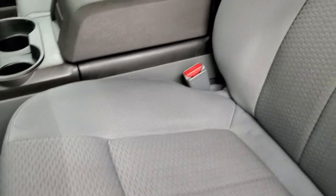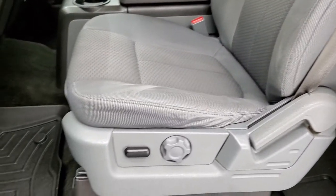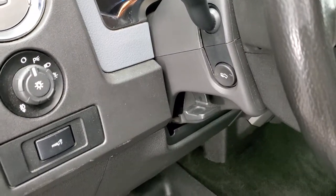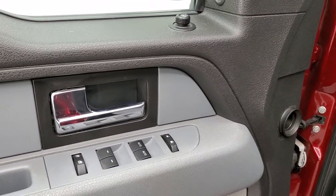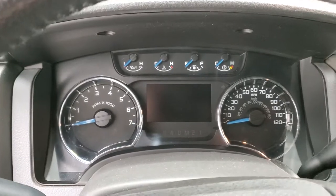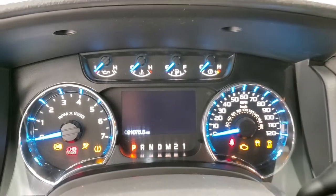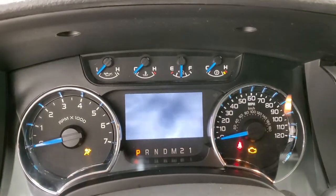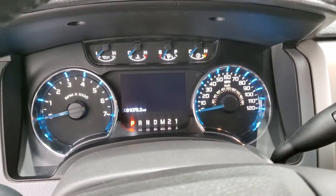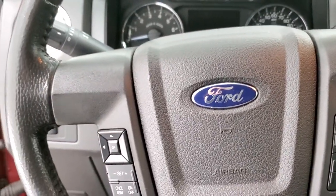Inside, the XLT package gives you the gray cloth interior. There are no rips or tears on those seats. It has a power driver's seat and a set of WeatherTech floor mats throughout. Auto headlamps, power pedals, power windows, power locks, and power mirrors. As we hop inside the truck, you can see this one has 91,076 miles. You get the Ford Tough animation and the instrument cluster is very nice and clean.